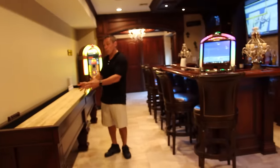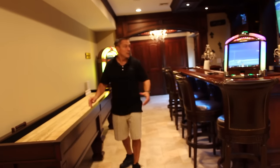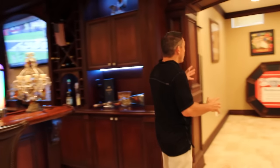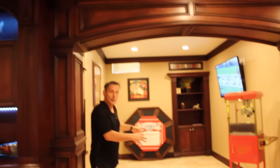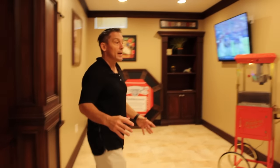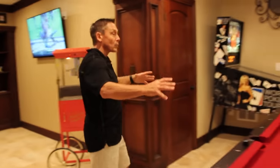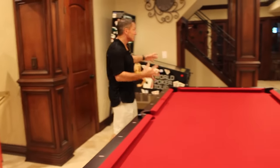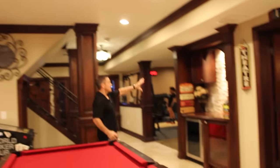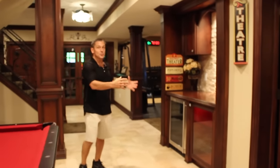In this bar area we also incorporated a shuffleboard table, and just off to the bar, over here we have a little card area. We're in the process of restoring this vintage poker table, and we wanted to complement that with a billiards table, pinball, and as you swing through here you'll notice that we have a little concession stand serving as the entrance into the home theater.